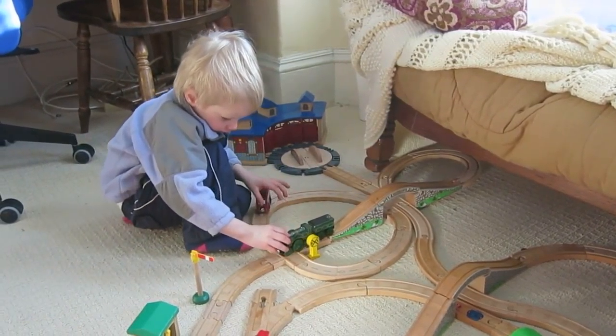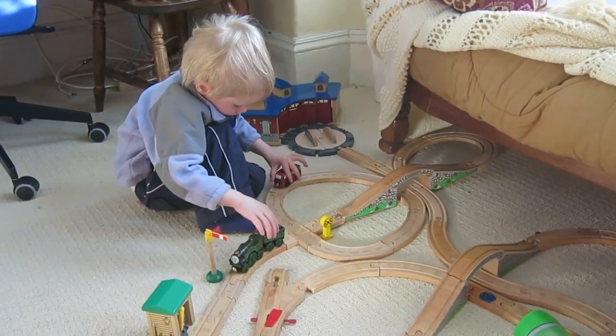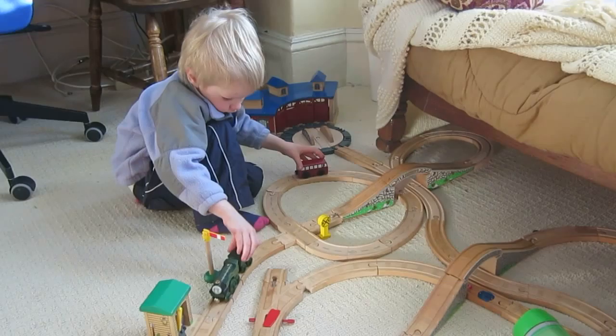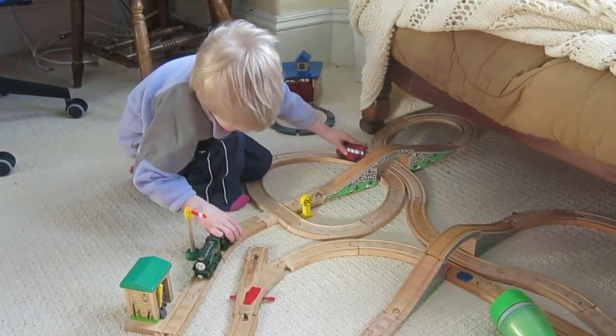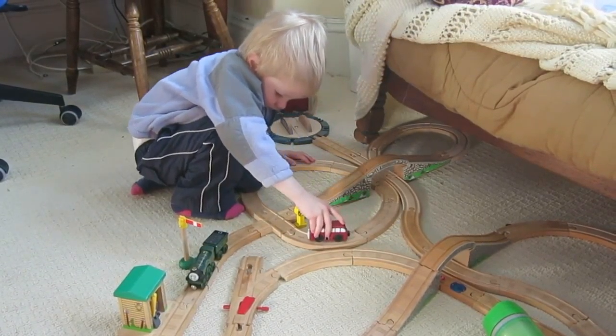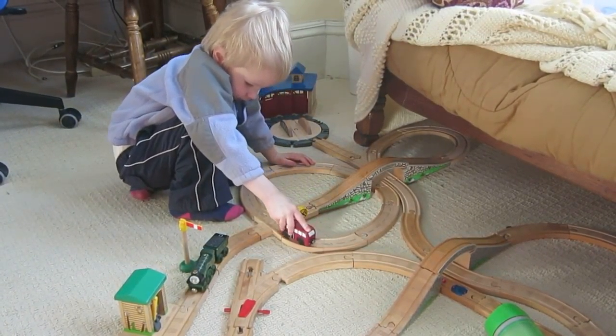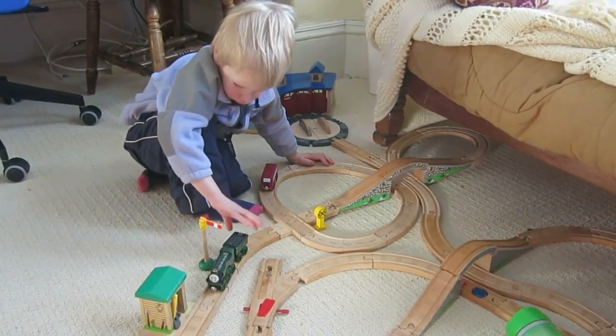We just figured out how to put the road and the train tracks together, so now we're practicing taking turns. Birdie is a bus — Birdie drives around the road, and the road crosses over the train tracks. So every time somebody comes to the intersection, they have to make sure to be careful.